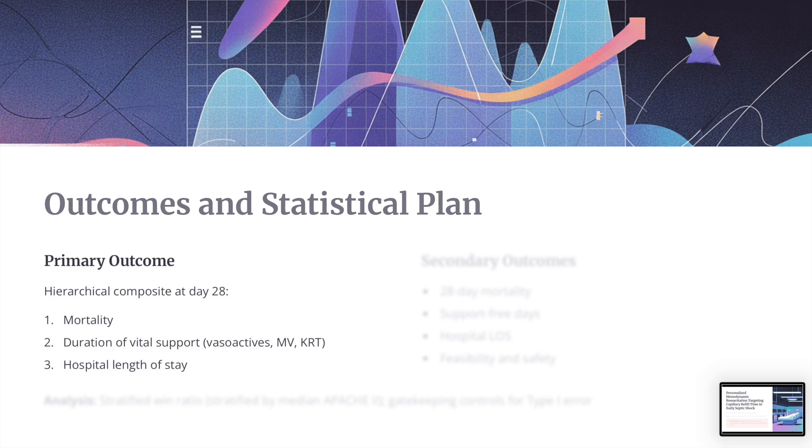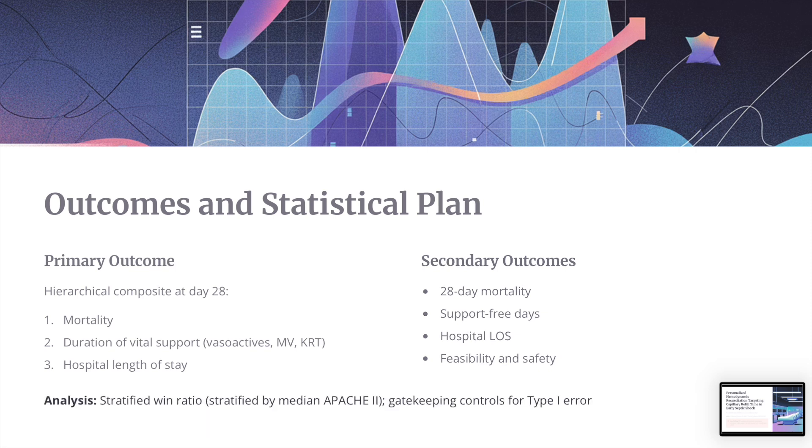Regarding outcomes and the statistical plan: the primary outcome was the hierarchical composite at day 28, which included mortality, duration of vital support, and hospital length of stay. Secondary outcomes included 28-day mortality, the individual components, and feasibility and safety. The analysis used a win ratio stratified by median Apache 2, with gate-keeping controls for type 1 error.